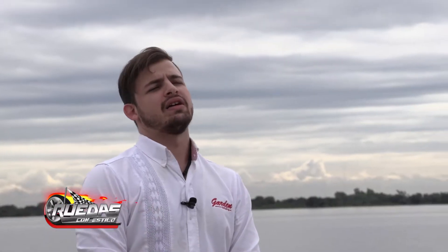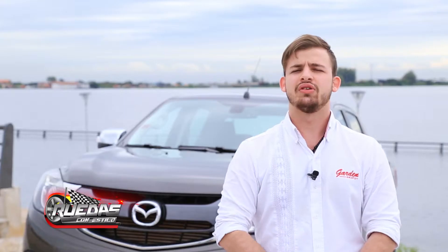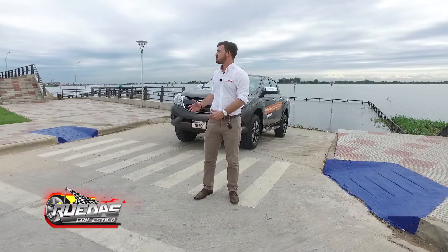Buenas, ¿qué tal? Mi nombre es Matías Miranda, asesor de ventas de Garras Automotores, y hoy te voy a estar presentando la Mazda BT-50.